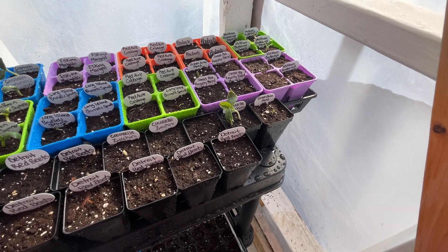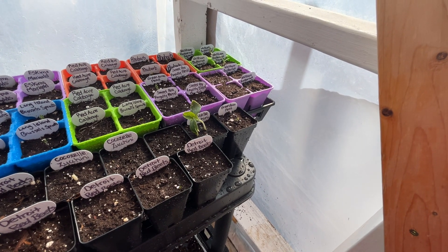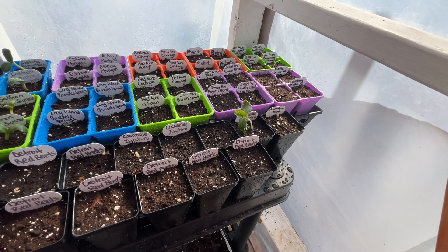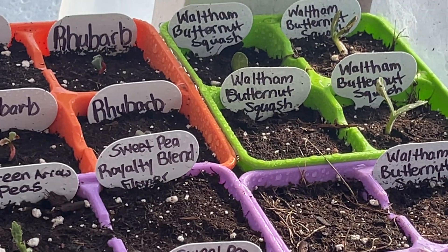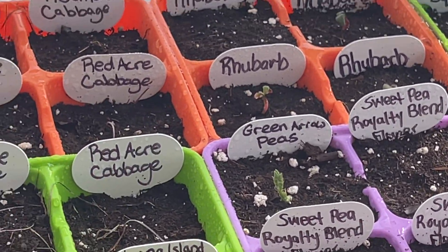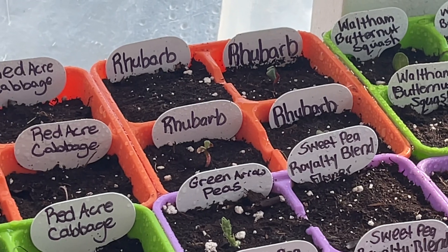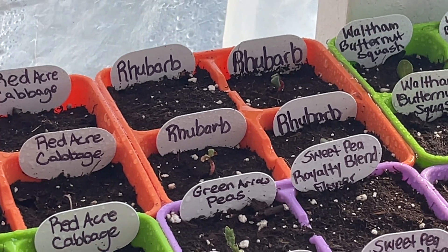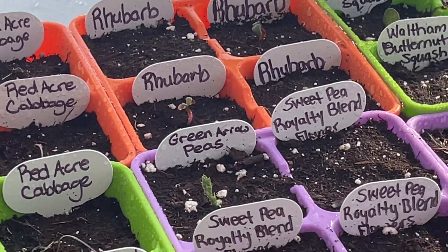In the corner I have the Waltham Butternut Squash from Survival Seeds 2024 — I'll put the link in the description below. I also started rhubarb from seed because I wanted rhubarb plants but had trouble finding them in stores. I got some seed really cheap and was shocked how easy these are to germinate — they germinated very fast. I actually do have a bunch of rhubarb growing, and I know it'll take several years before I can get a harvest, but it's better than nothing.